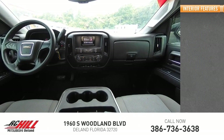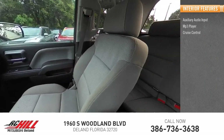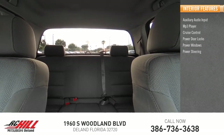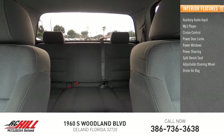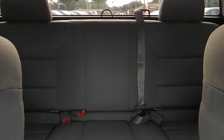Inside you'll find auxiliary audio input, MP3 player, cruise control, power door locks, power windows, power steering, split bench seat, adjustable steering wheel, driver airbag, and passenger airbag. This beauty is sure to make you the talk of the neighborhood.